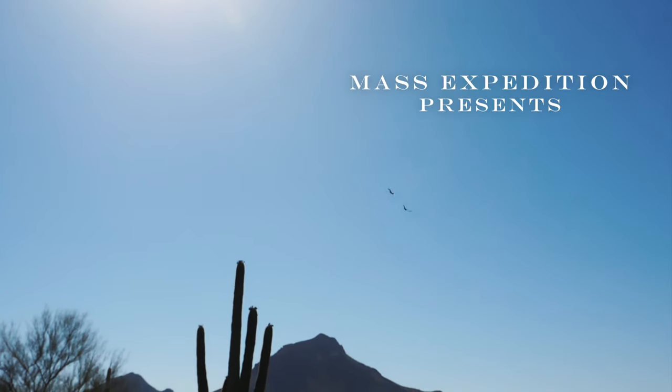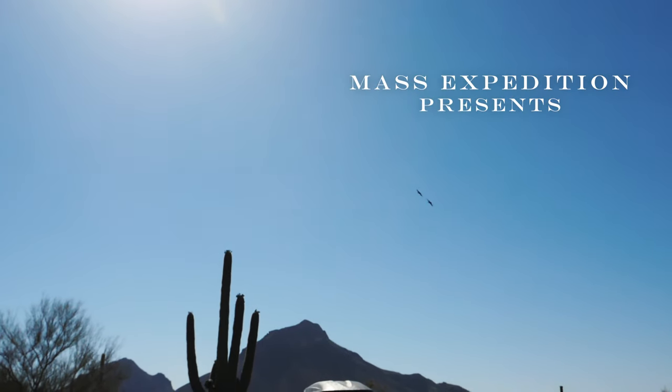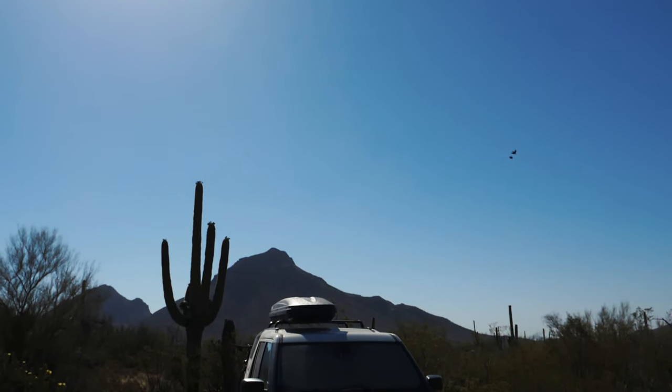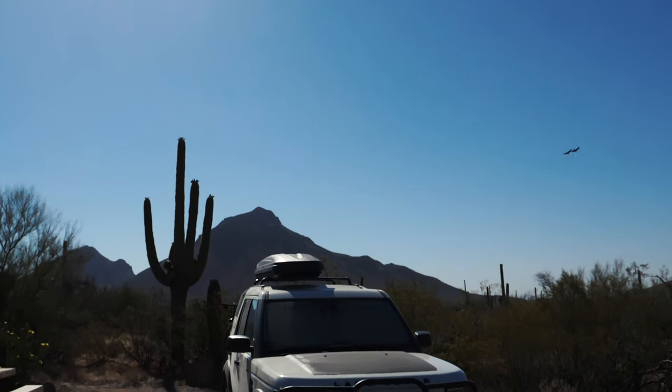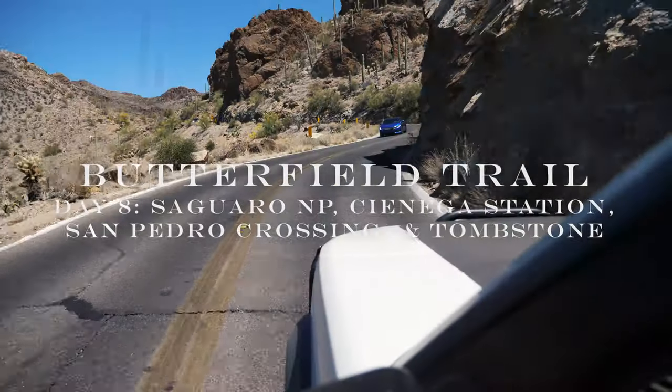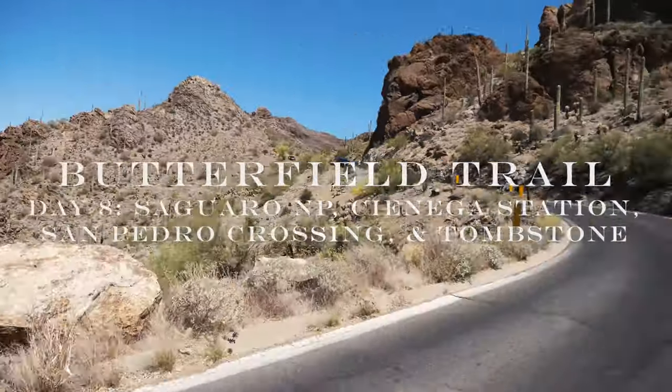On my eighth morning, I gazed at the birds soaring above my camp in Tucson Mountain Park and wondered if they were perhaps the same birds that greeted me the morning before, further back along the historic Butterfield Overland Stagecoach route. As they moved on, I knew it was time for me to follow suit.